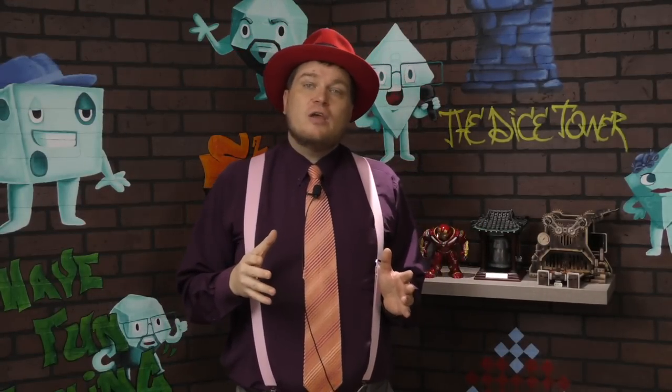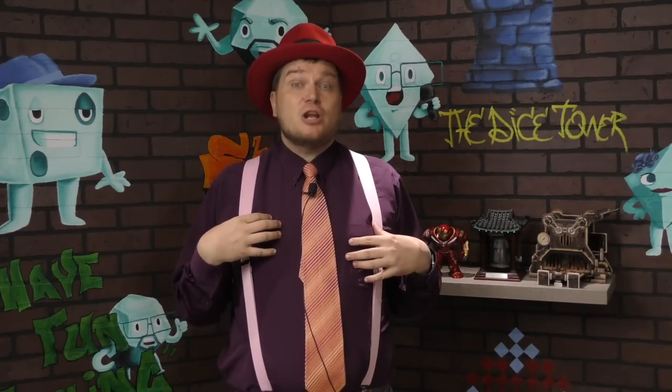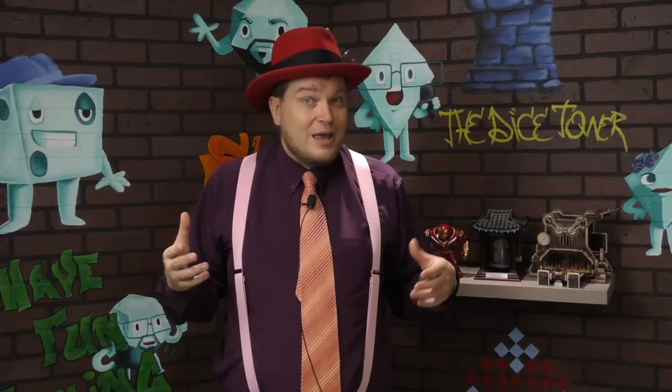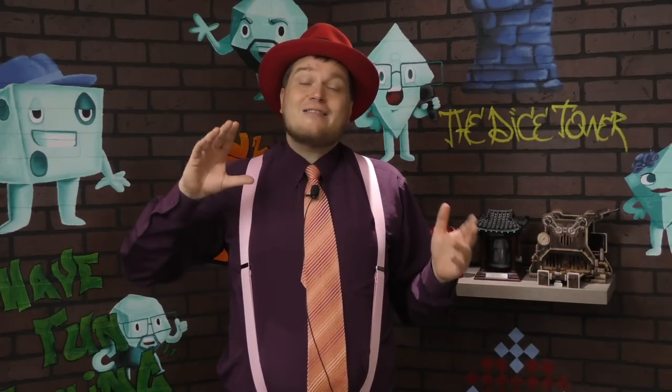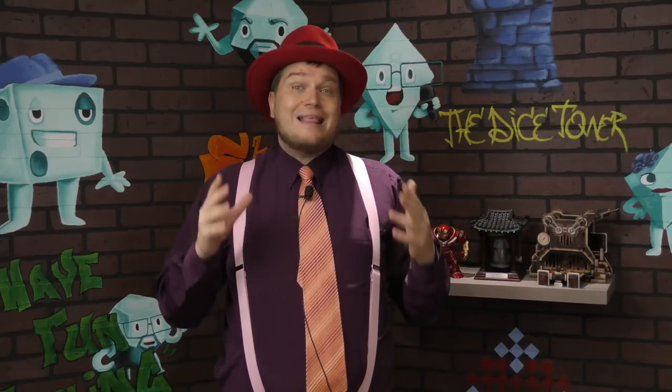Hey everybody, I'm Tom Vassell and one of the questions I'm asked very often about board games is what are games with good rule books and what are games with bad rule books — it's something I mention often in reviews. It's hard to find the perfect rule book, although I think they exist. So in this video I'm going to show you examples of things that I think should be in a good rule book. Let's get started.